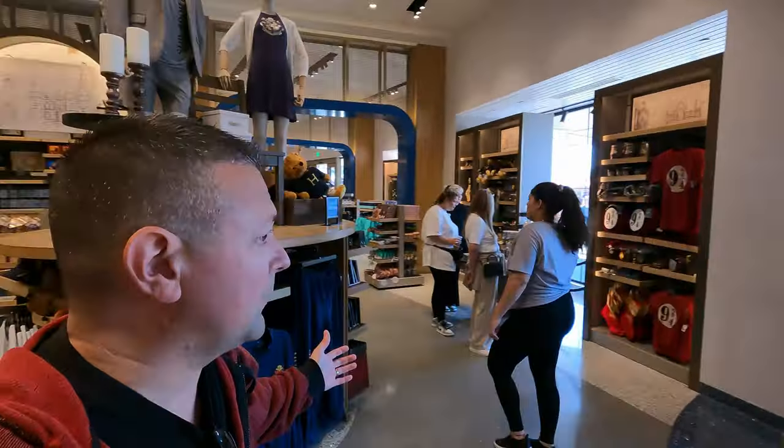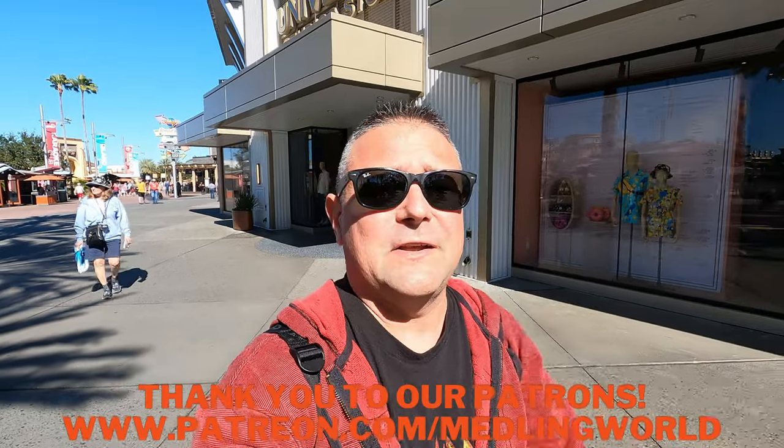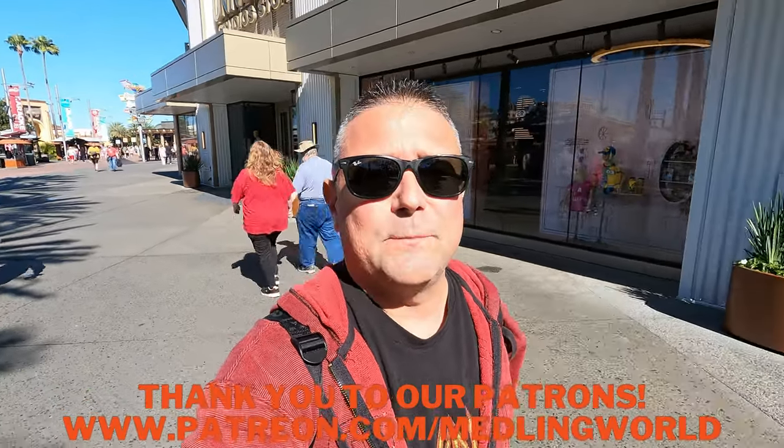That pretty much wraps up the whole store. It's a cool store — today was an awesome day and it was not busy. Thank you so much for watching Meddling World! I hope you enjoyed the tour — something a little different. I know there are a lot of Universal fans out there and not many vlogs about this store. There is another store here — let me know in the comments and I'll do a vlog in that one too. Please subscribe to Meddling World, thank you to our Patreons, and see ya!